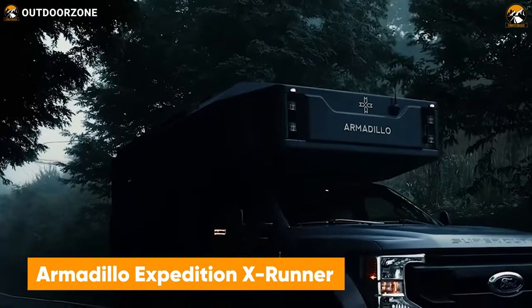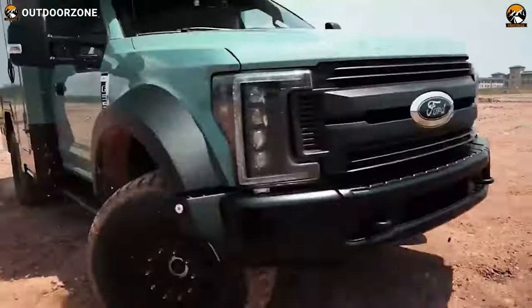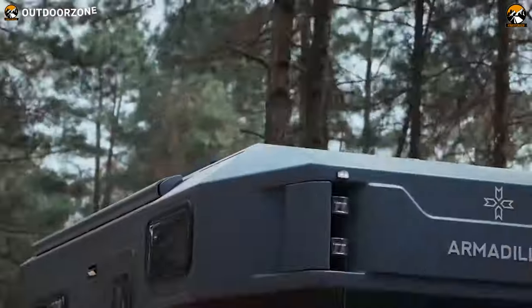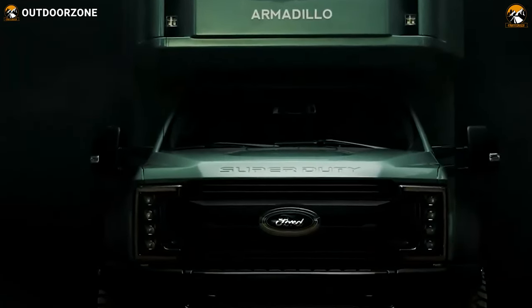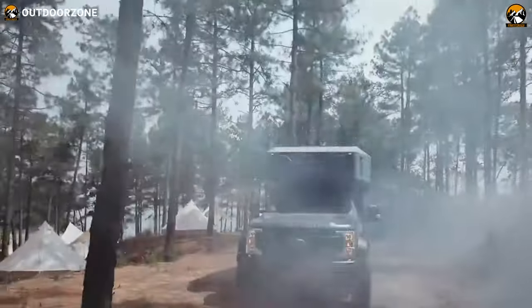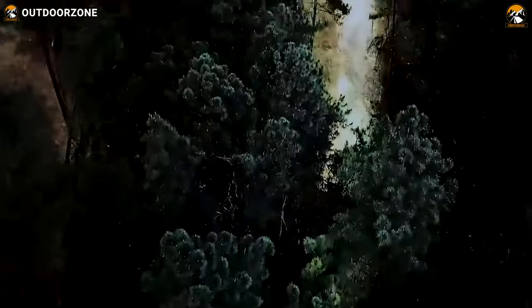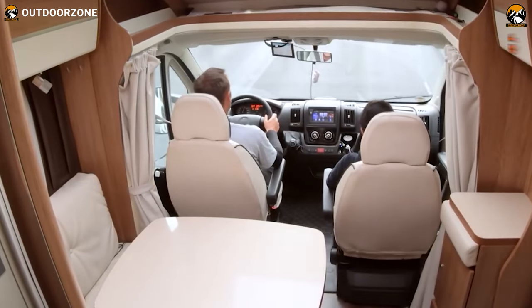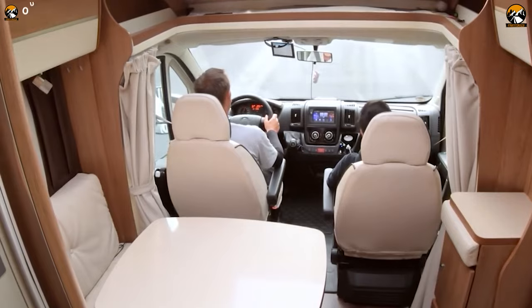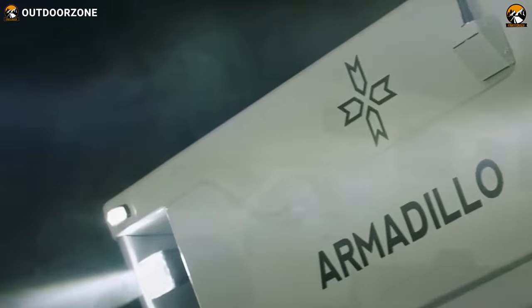Next up on the list, we have the X-Runner from Armadillo Expedition. Meeting everyone's expectations, the X-Runner comes on a Ford F-550 Super Duty chassis. Under the hood, it has a 7.3-liter V8 gasoline engine that can generate up to 350 horsepower, so performance won't be something to worry about. Stepping inside, this vehicle features a blissful interior with everything one needs — a full kitchen, a queen-sized bed, and a bathroom. Everything packs in with the X-Runner.